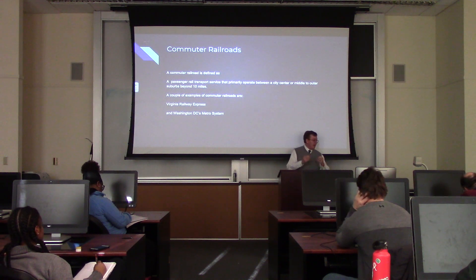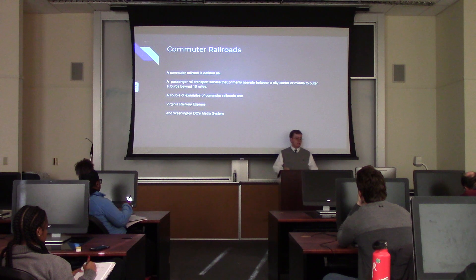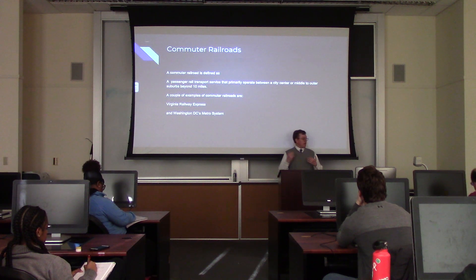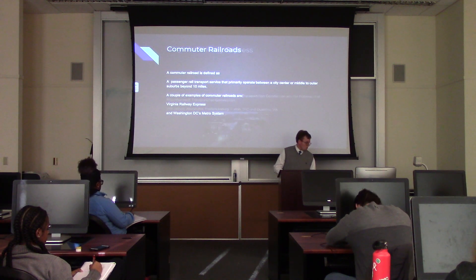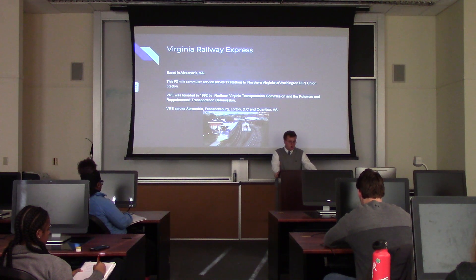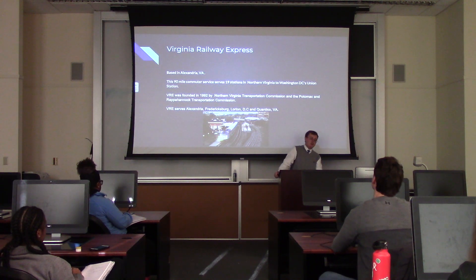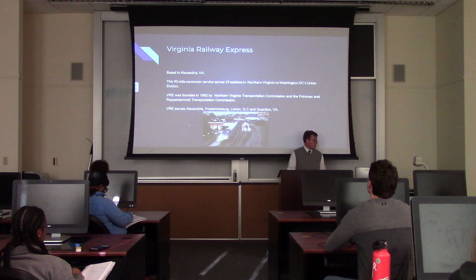A commuter railroad is defined as a passenger rail transport service that primarily operates in the center of the city or middle to outer suburbs beyond 10 miles. Here are a couple of examples we'll talk about today. The first one is Virginia Railway Express, or VRE. They're based in Alexandria, just on the other side of the nation's capital. This is a 90-mile commuter service.